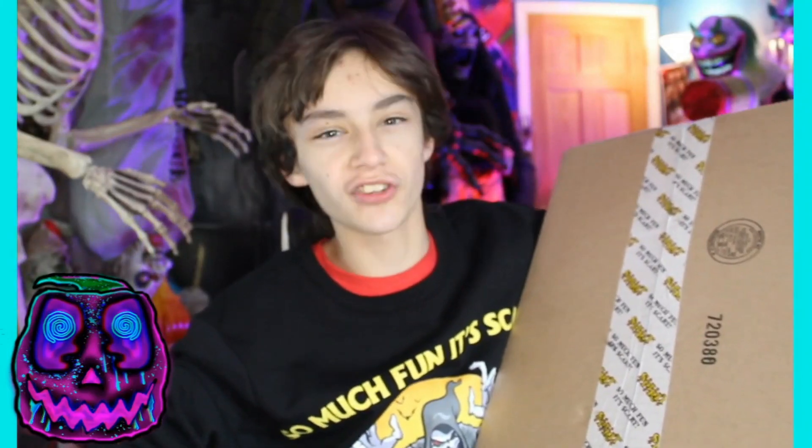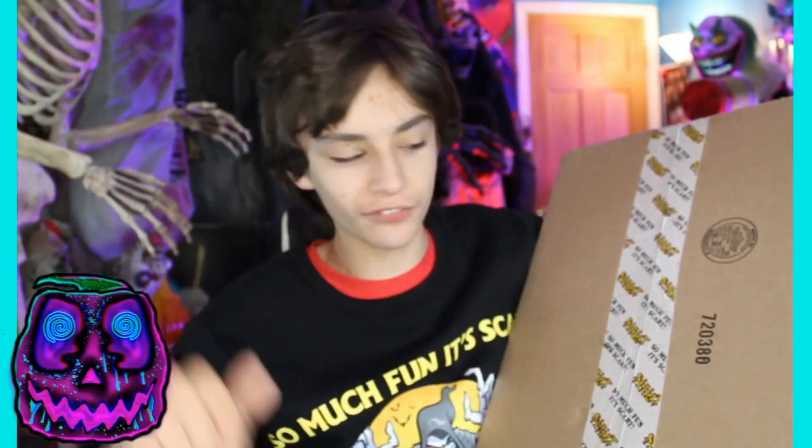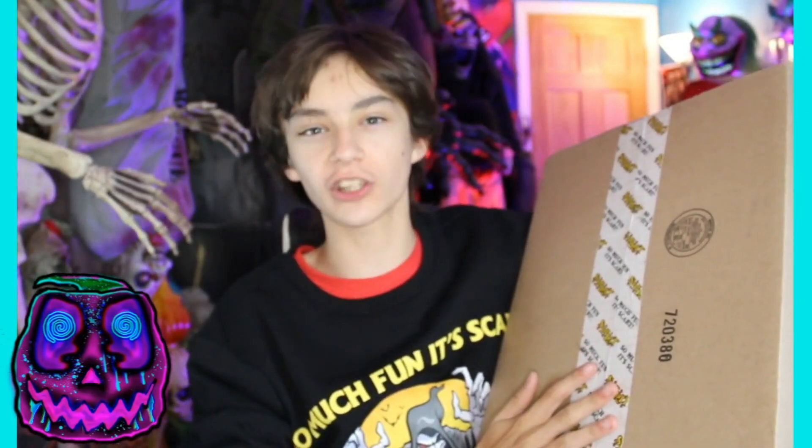Hello, everything's scary! I'm GMHaunt, and tonight I'm going to be unboxing, doing a demo of, and reviewing the brand new Spirit Halloween 2021 Uncle Charlie doll.